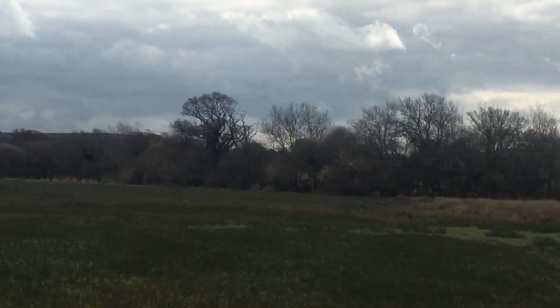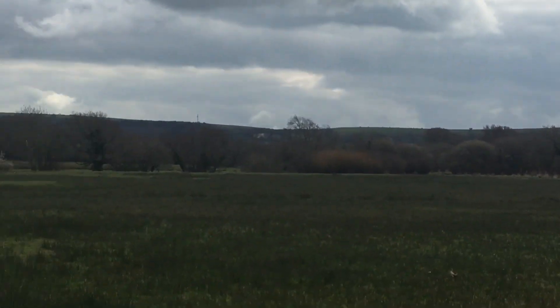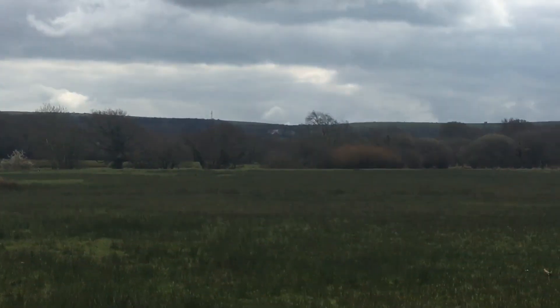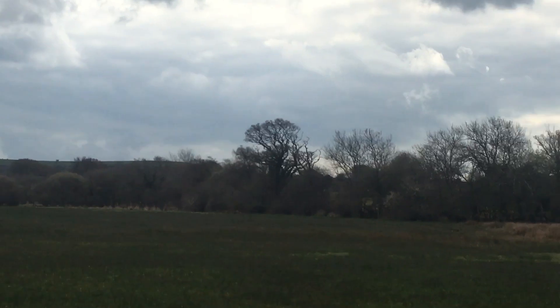It's very muted, the colours today, and subdued — so I feel a subdued, muted painting maybe of the hills and then the gorse and the dried grasses.